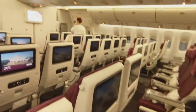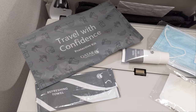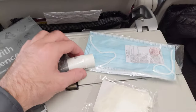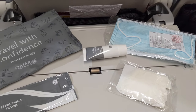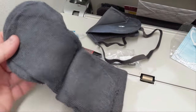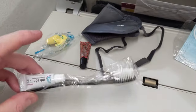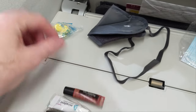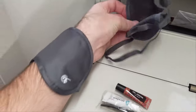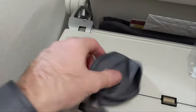I much preferred the first plane — it was a lot newer, more modern, and the toilets were a lot nicer. On boarding, we again got a refreshing towel and a protective kit — sanitizer, a mask, and gloves. They've definitely taken COVID quite seriously, which is nice. The kit also included socks, toothbrush and toothpaste, lip balm, earbuds, and an eye mask. Pretty happy with the service so far.